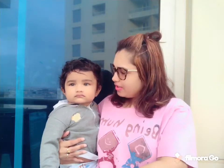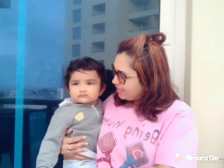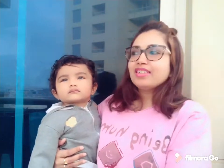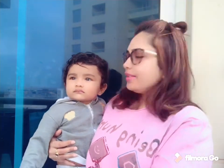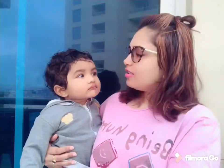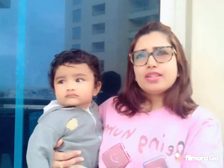See, look — bird! Good morning everyone! Welcome to my vlog! Today is Tuesday morning and Kiyan is with me. We have come to the balcony to see birds. Kiyan, tell me, where's the bird?